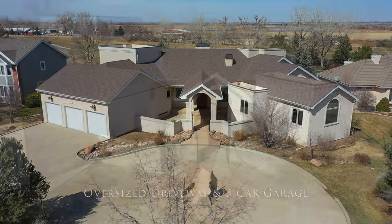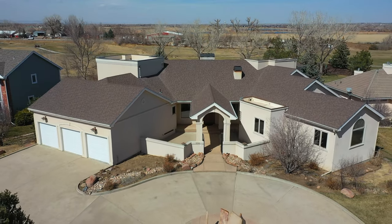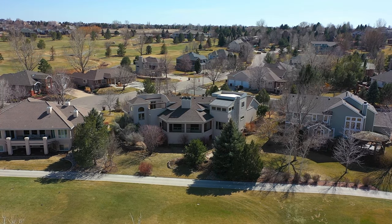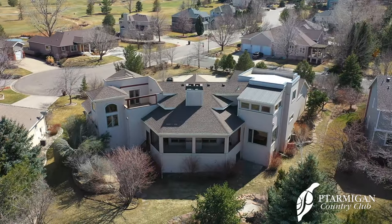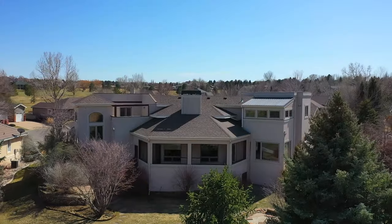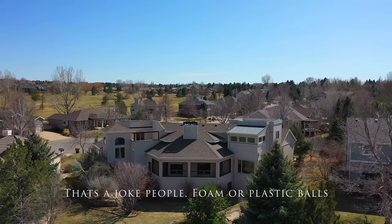Take a look at this circular oversized driveway with three car attached garage. The garage alone is just slightly under a thousand square feet, so plenty of space for all your toys, cars, etc. To the rear of the home you'll enjoy golfers teeing off to hole number 5, but most importantly you'll have views for miles and miles of open space and mountain views included. On that roof there is a balcony from the master bedroom. You can hit balls from there if you'd like.